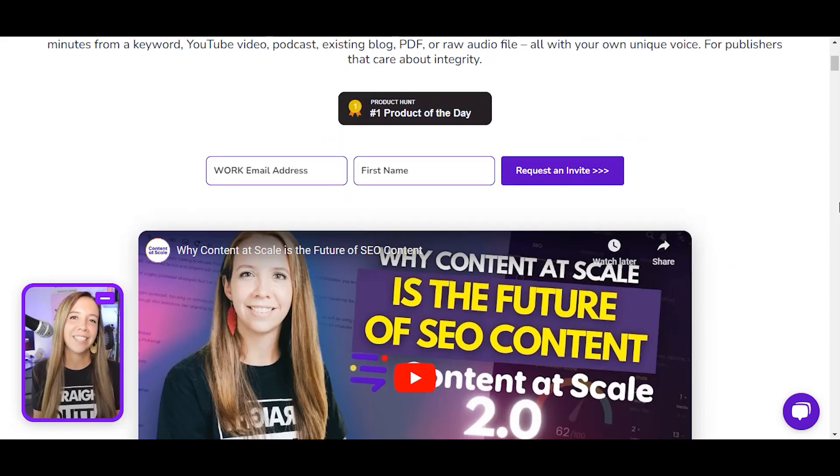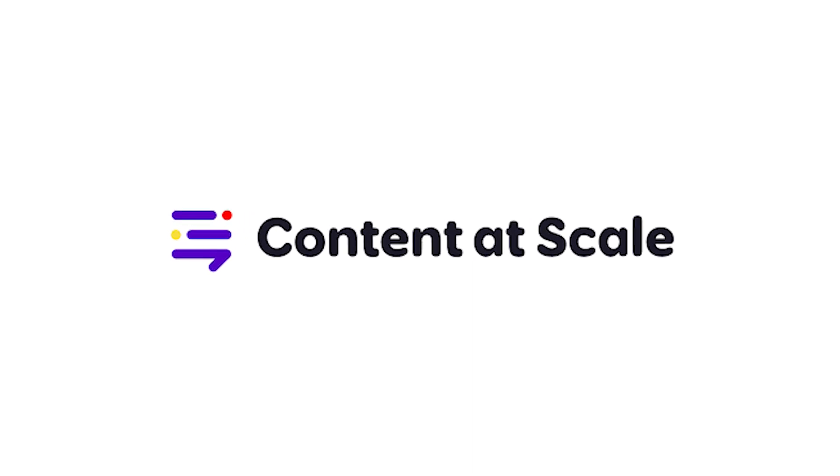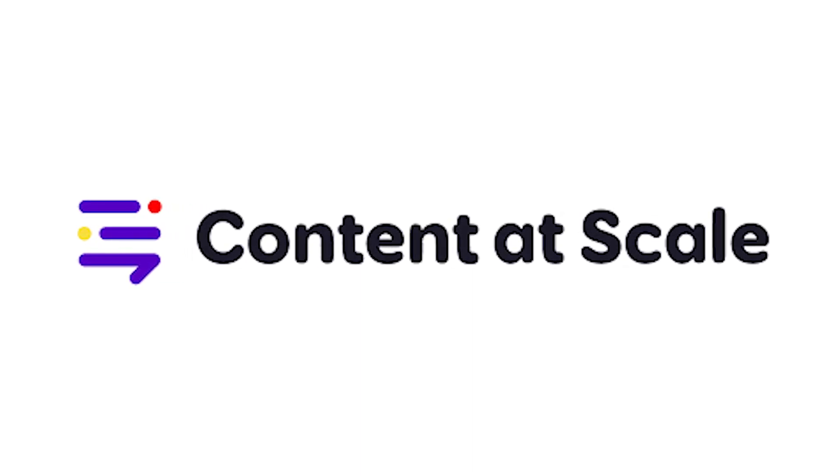Today, I'm going to show you an AI writer with a not-so-subtle name. Content at Scale — it says it delivers high-quality content at scale, so let's see if it's true.